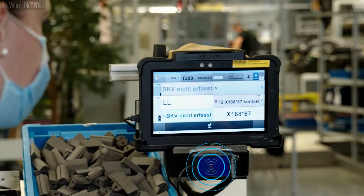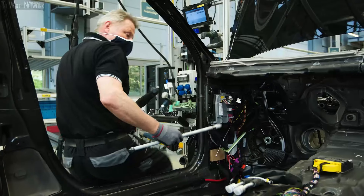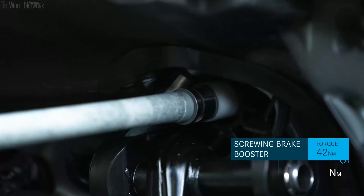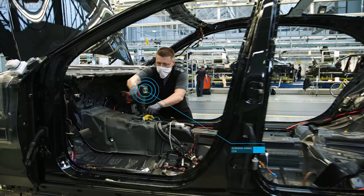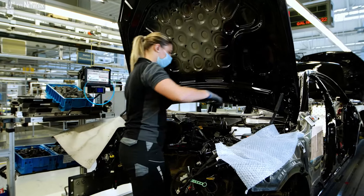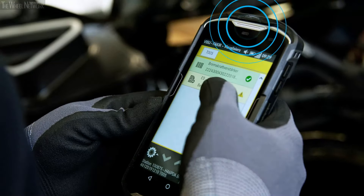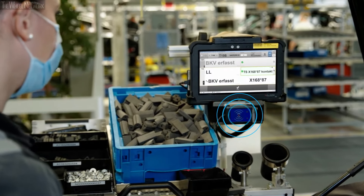This way, each worker receives exactly the information he needs for his next workstep directly at his workplace. Internet of Things tools are integrated into the factory's local network, and they perform checks whether all worksteps have been fully and correctly completed. The workers confirm their activities digitally as well. This ensures greater efficiency and higher quality.